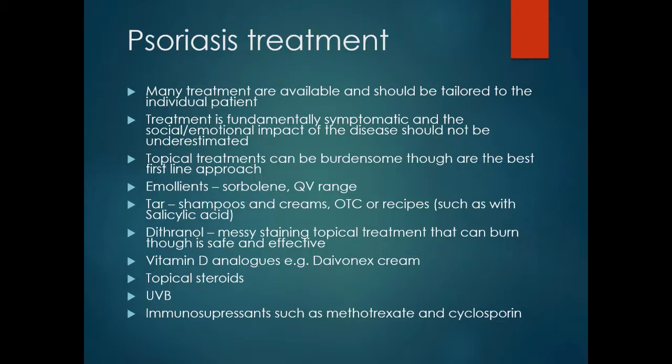Dithranol, not used as commonly these days, is quite effective. It is quite a messy treatment that stains and can burn the skin, so it must be up-titrated in strength, though generally it is safe and effective.